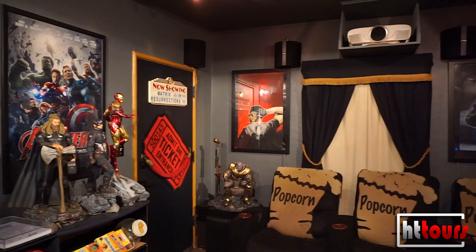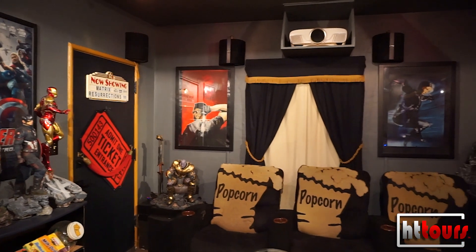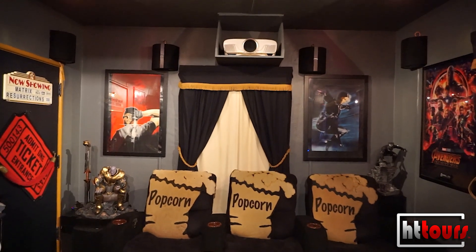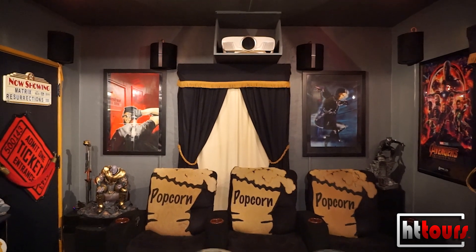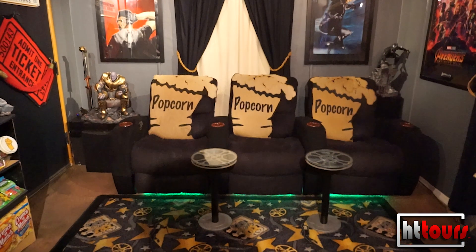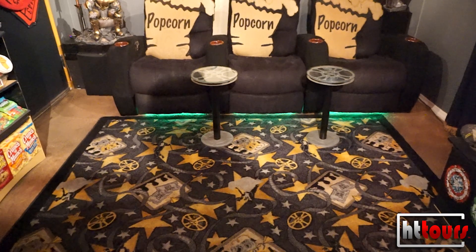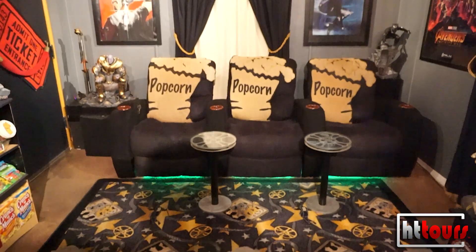That shelf for the projector I built along with a friend of mine — he helped design it and we ceiling-mounted it. The two portraits, Blade and the Trinity, my younger sister actually painted those for me. I've had those in my room for over 15 years. They're probably the two most important pieces in the room — one of a kinds.